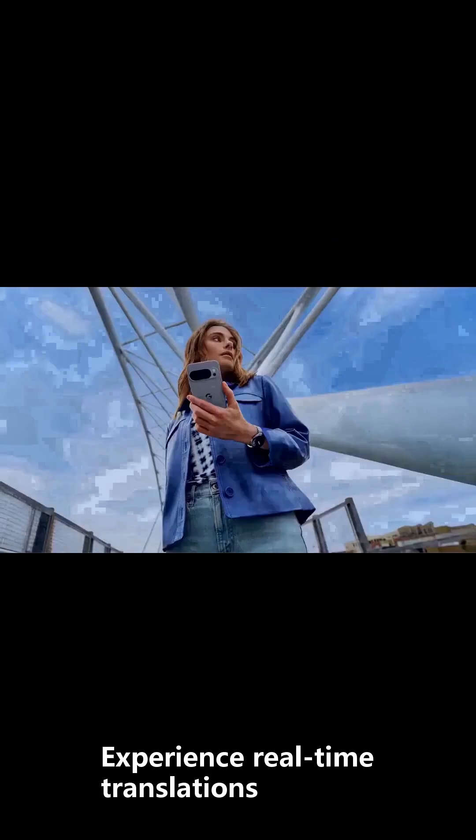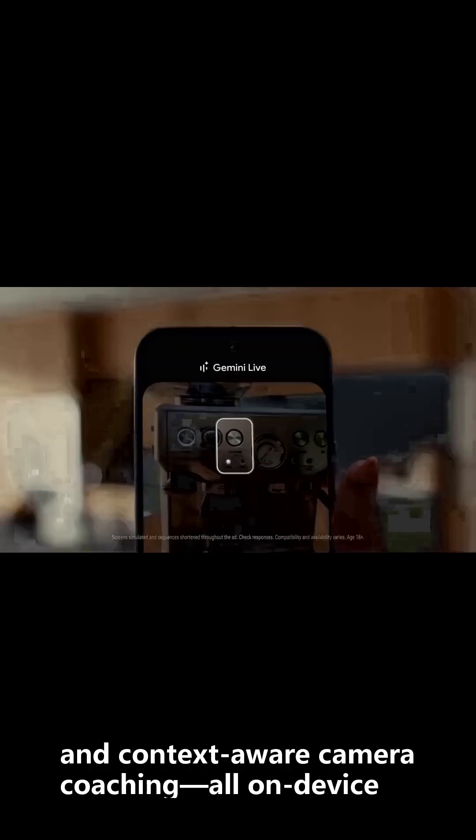Experience real-time translations, instant voice assistance, and context-aware camera coaching — all on-device, even offline.